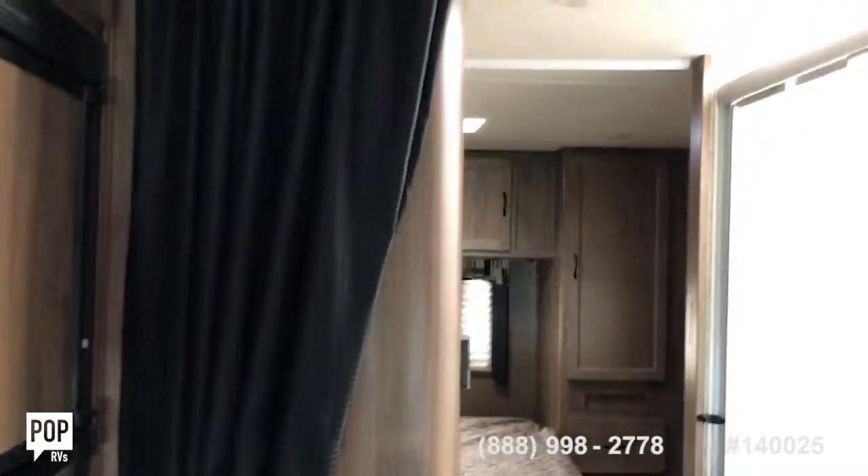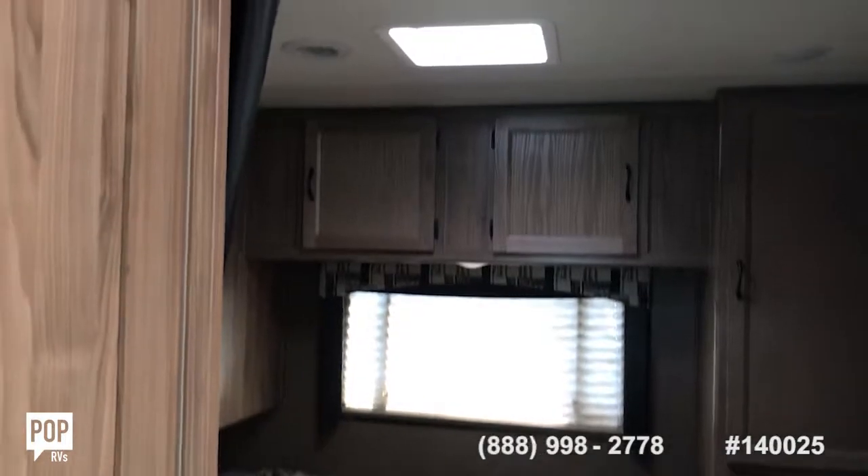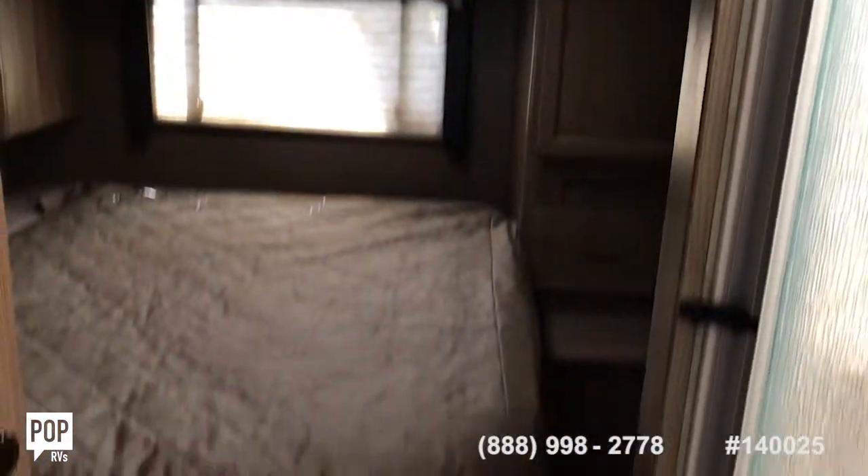You have a nice curtain that will separate your main salon area as you come back, and then a second curtain that can also separate out just the master bedroom area.